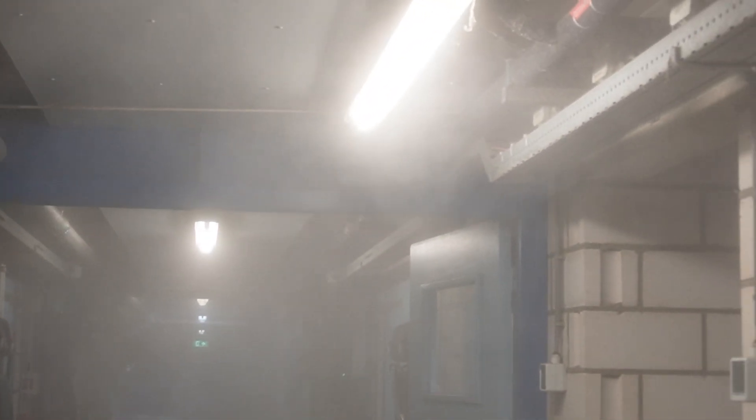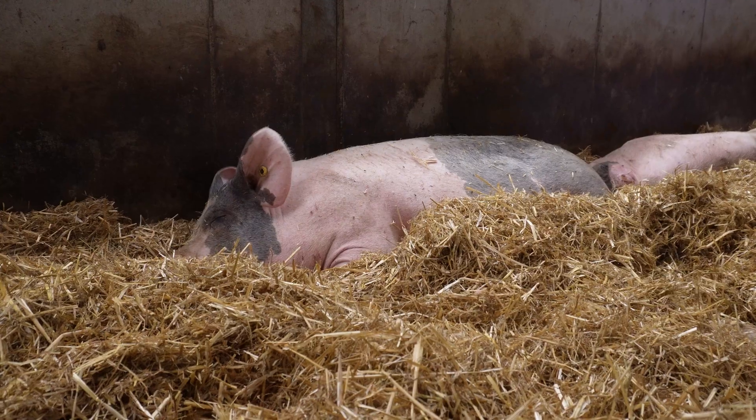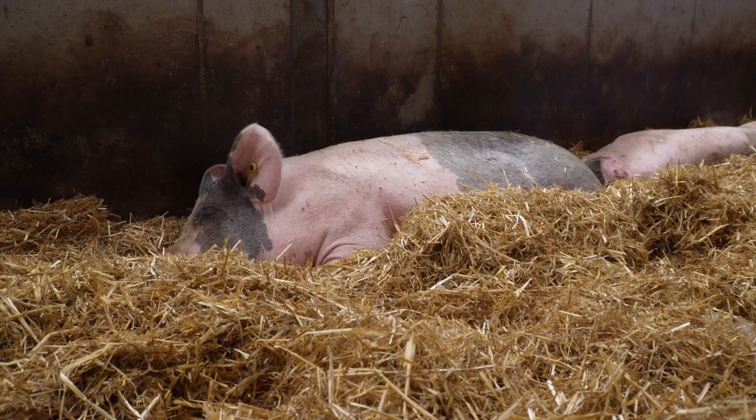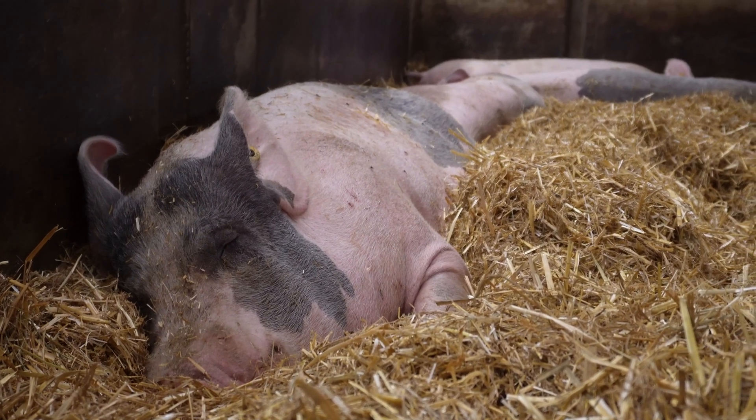That's really comfortable for people and also for the pigs. These types of systems — is it possible to implement them all over the world, at every pig farm? Well, I think in most areas it's possible, because the air must be hot but not too humid. So if the climate is really humid, like sometimes in Asia, the system wouldn't work.